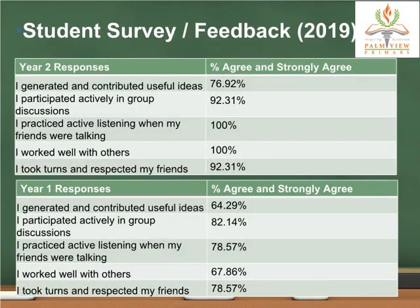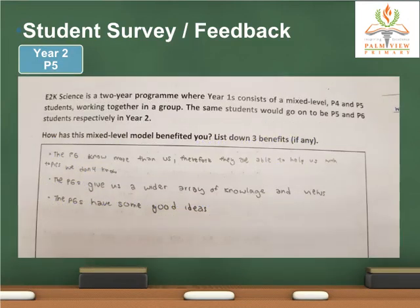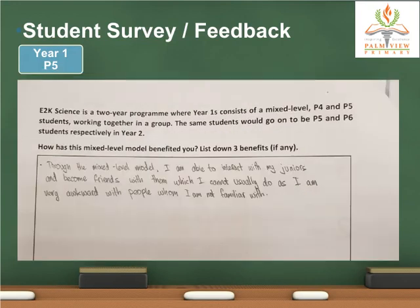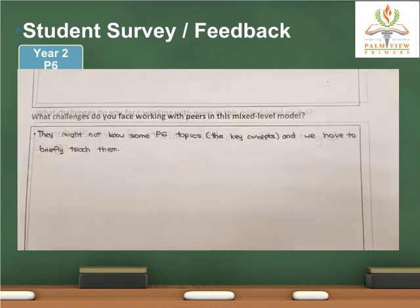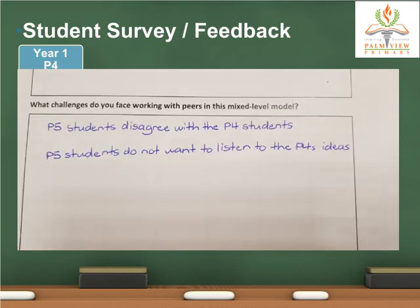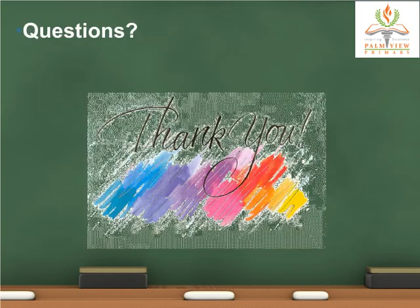Here is the tabulation of survey feedback conducted in 2019. The following slides are samples of what students thought about the mixed-level model. This year's program has been affected by COVID-19. Thank you for your time.